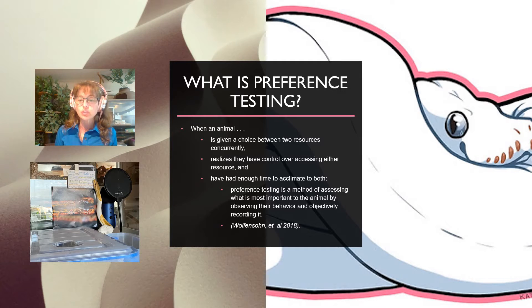Preference testing is used in scientific research both in the human world and in the animal world — in psychology, behavior science, and welfare science. When an animal is given a choice between two resources concurrently, and that animal realizes they have control over accessing either resource, and they've had enough time to acclimate to both resources and feel comfortable with both, preference testing is used as a method of assessing what is the most important thing to the animal by observing their behavior objectively and recording it.